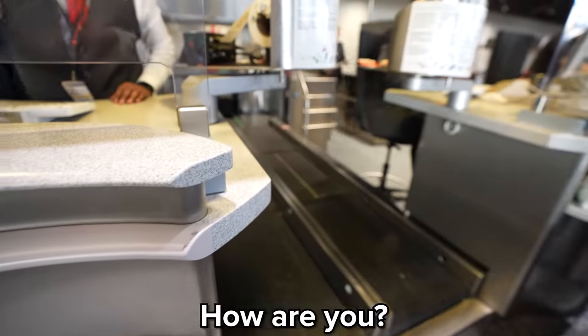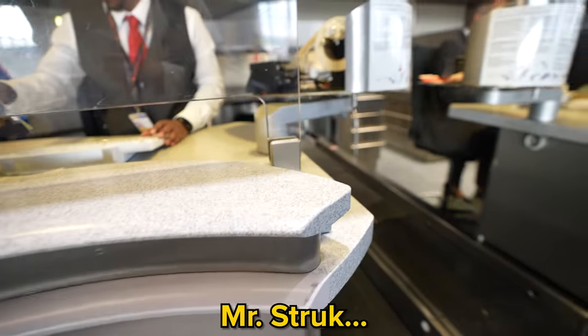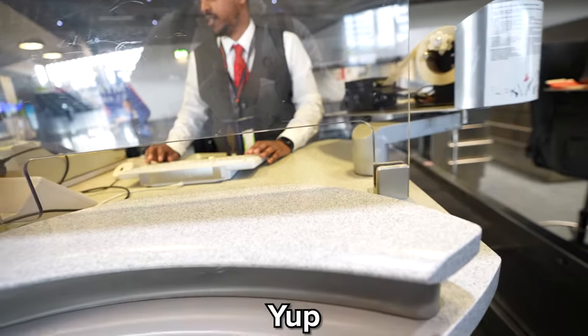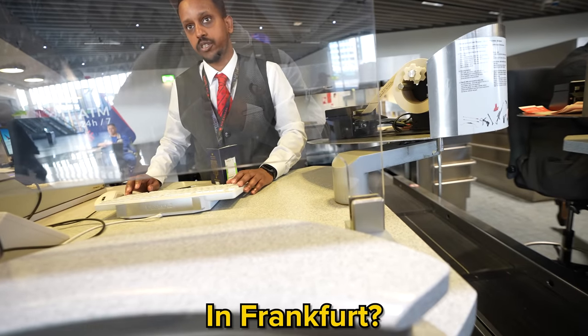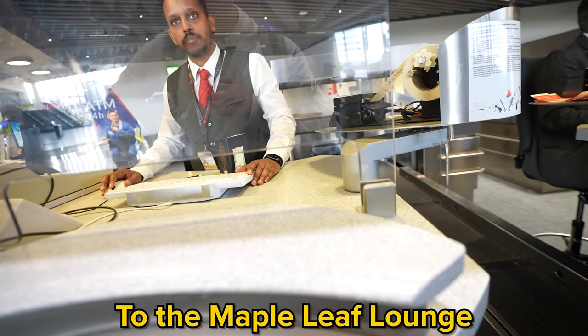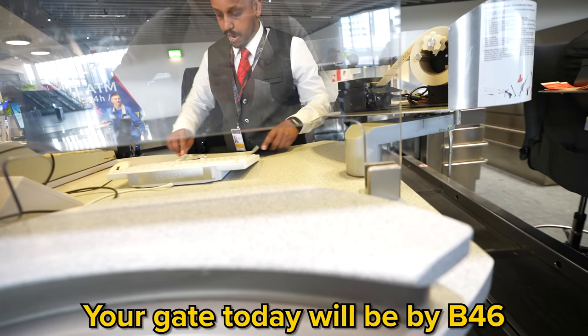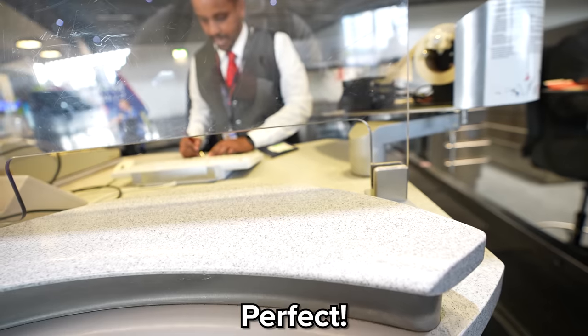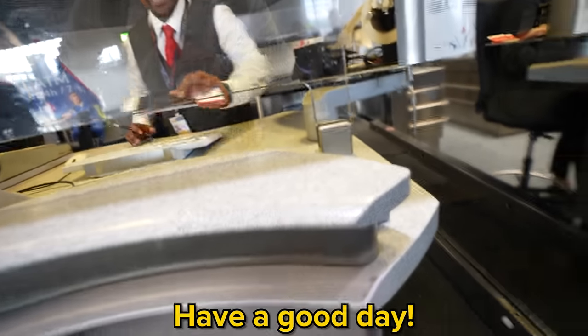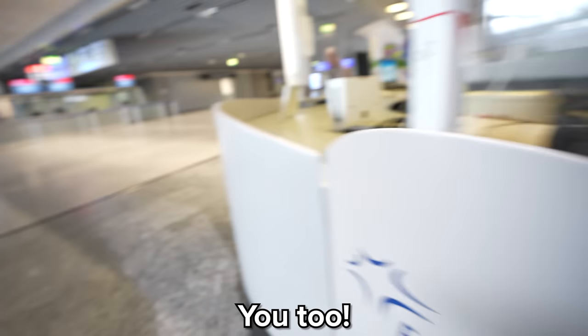At the check-in counter, the agent confirmed I just had a carry-on and that Toronto was my final destination. She directed me to the Maple Leaf Lounge by B42 — take the escalator upstairs. The gate would be B46, with boarding starting soon. That check-in was definitely way faster than the other line. Now that we officially have the first class ticket, let's head through security and check out the Maple Leaf lounge.